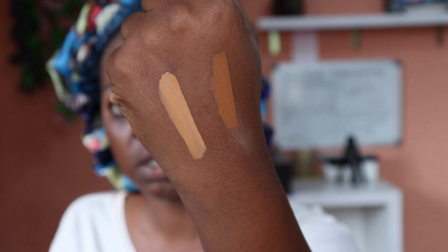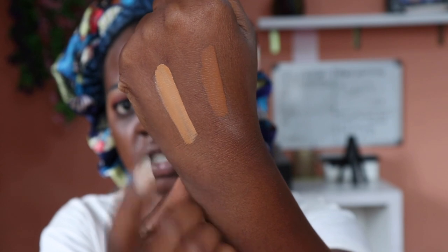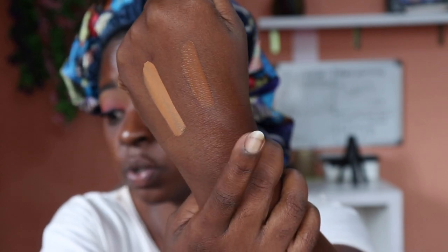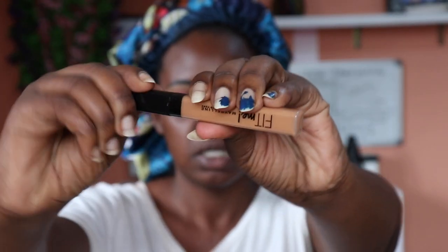On the concealer section of the site, the Fit Me Concealer has 12 shades. I have shades 45 and 60 — 45 is called Tan and 60 is called Cocoa. This is 45, the lighter one, which I'll use for under eye, and this is 60. I like the packaging — it's very simple, very chic, very slim. It comes with a very easy-to-use wand for under your eyes.